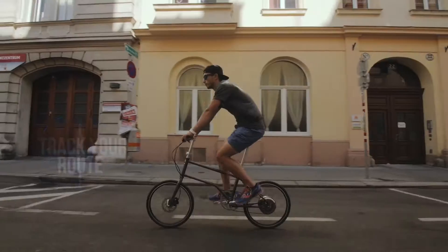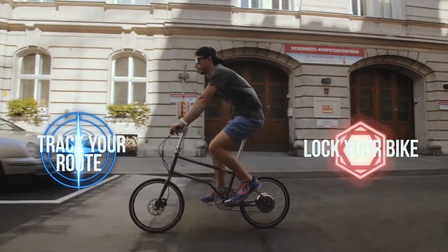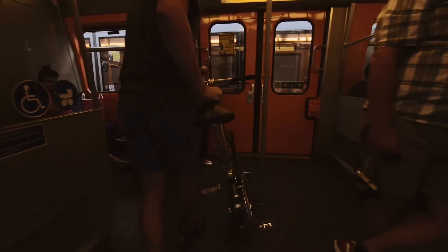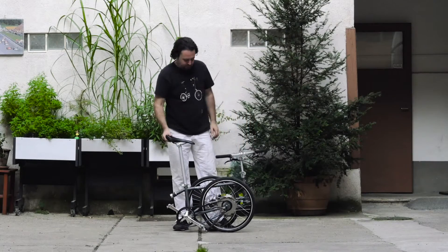Connect it to your phone via Bluetooth to select different power modes, track your road, or lock your bike motor with the app. Use it for multi-modal commuting — fold and roll in a second thanks to its patent self-locking magnet system, and then wheel it around everywhere.